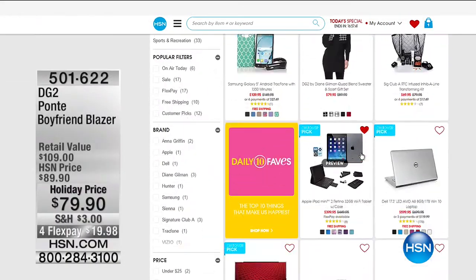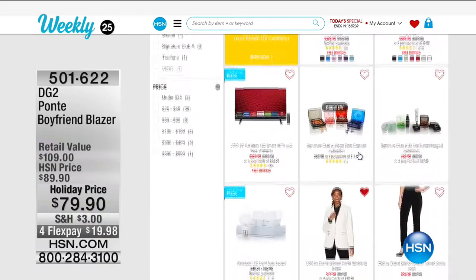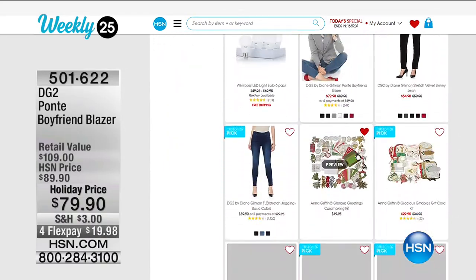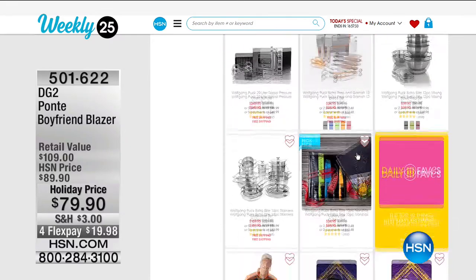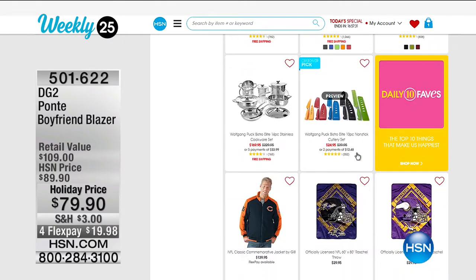You just click on the Weekly 25 and all 25 items come up in no particular order — handpicked by our insiders who curate a special list every week for you. It kind of narrows the playing field a little bit. Guy is over there getting comfortable with some bedding.